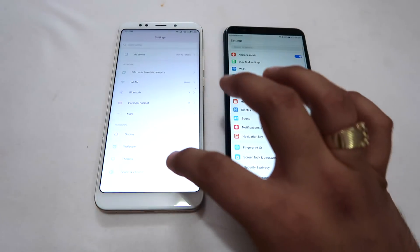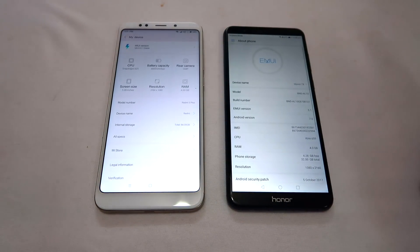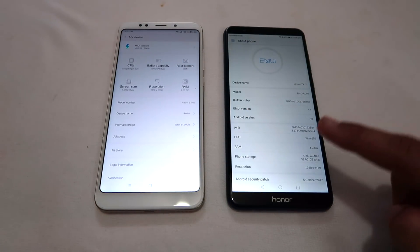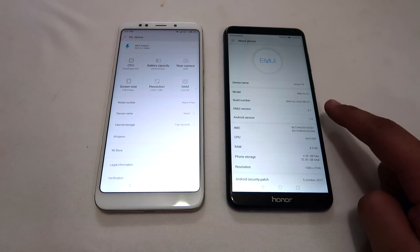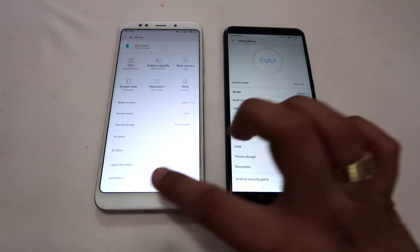Now I will show you the software on both devices. The Redmi 5 Plus is running MIUI 9.2 stable version, and the Honor 7X is running Android 7.0 Nougat with EMUI 5.1. So both are running Android Nougat but with their own custom skins.